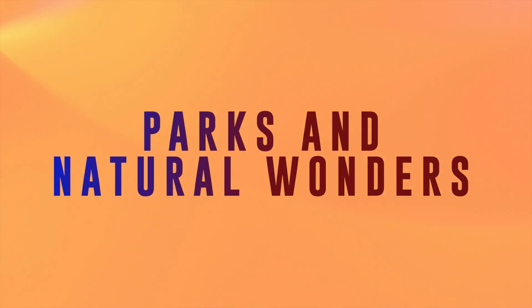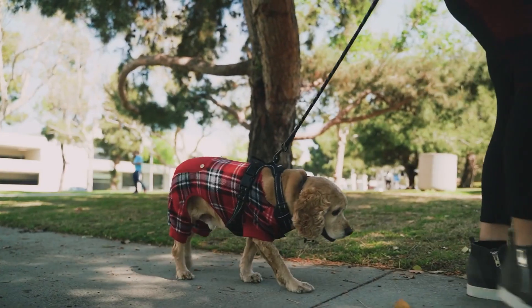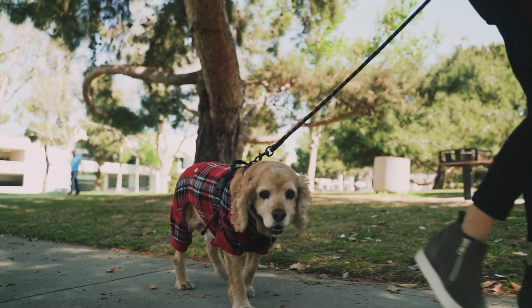If you're more interested in spending time outdoors, Vienna has a dozen parks to choose from — neighborhood parks where you can unwind at the end of the day, and a dog park where you can walk your furry friends.